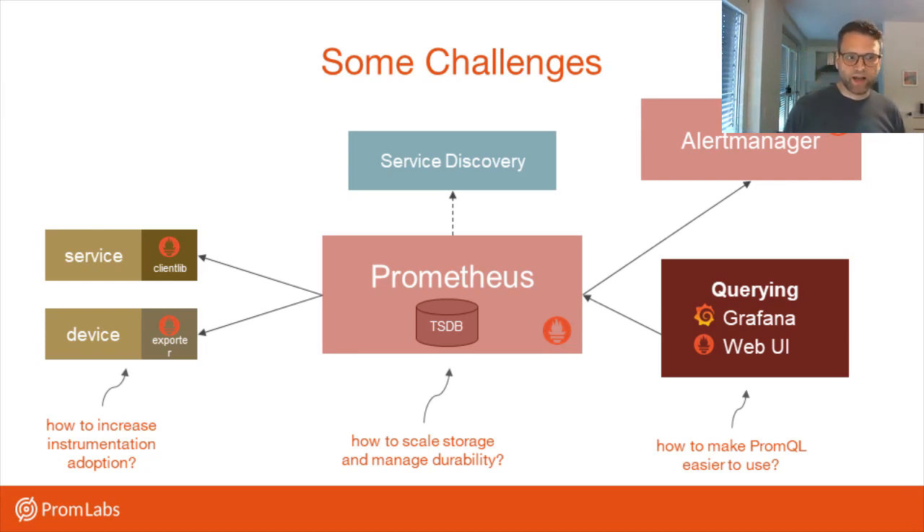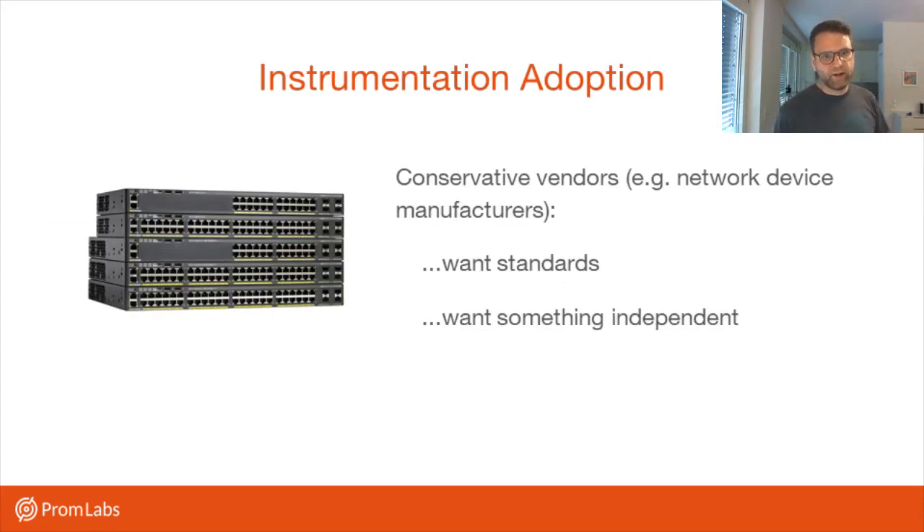Prometheus collects data from services or devices using a transfer format for metrics that we initially defined. Adoption there isn't bad, but we're always trying to increase the number of services, device types, and so on that we can natively get metrics from. Another question is that plenty of people care about keeping data forever, or for a long time, in a durable and scalable way, and maybe want to do more deep analytical processing over it — so what can we do there?